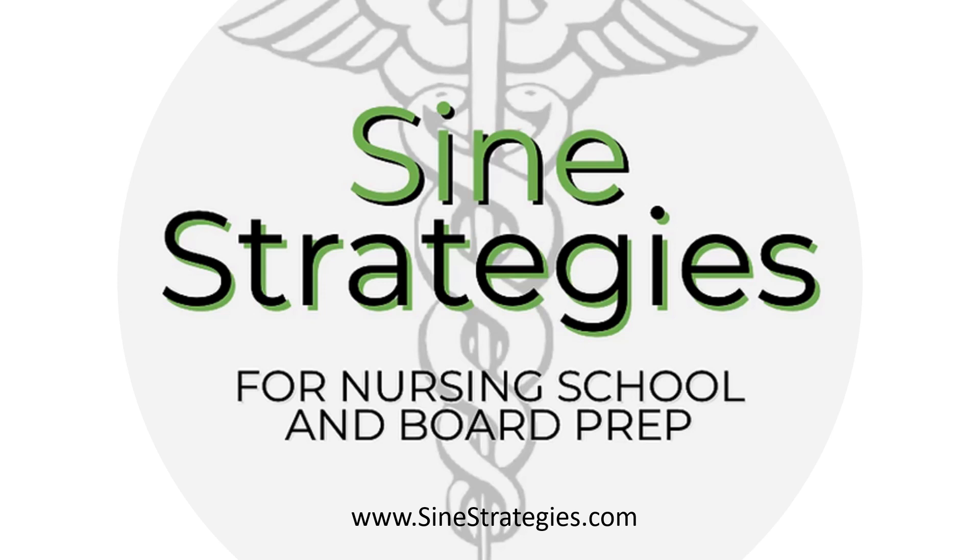Hope you enjoyed these questions on ethical dilemmas and the unsafe provider. Hopefully there were enough examples that you have a better idea of when you need to intervene and when you don't. If you like this content and critically thinking through these questions, subscribe to this channel for more, and you can always find us at signstrategies.com.